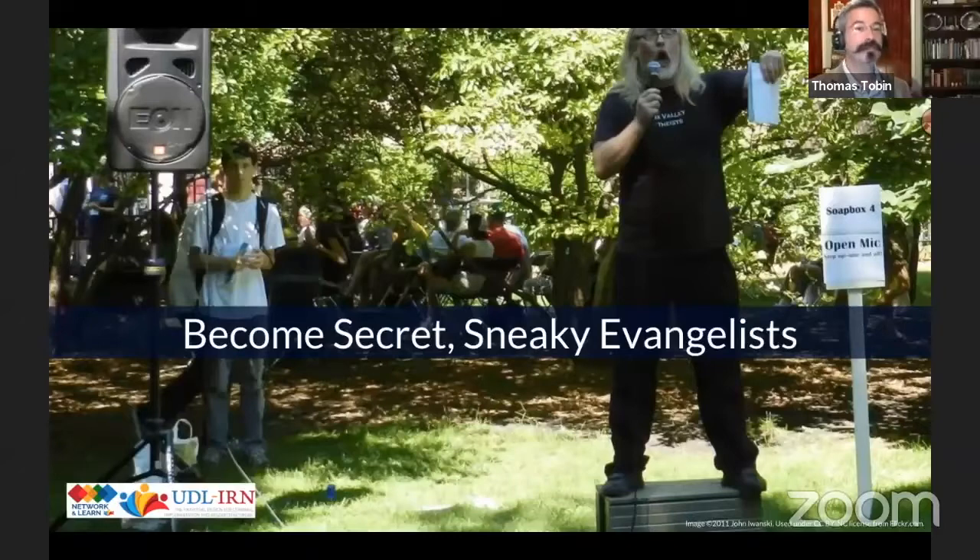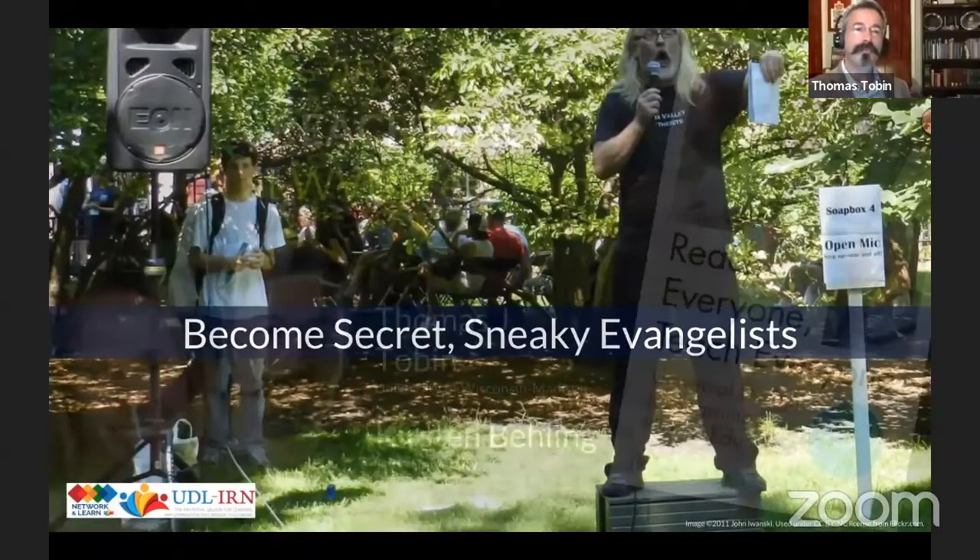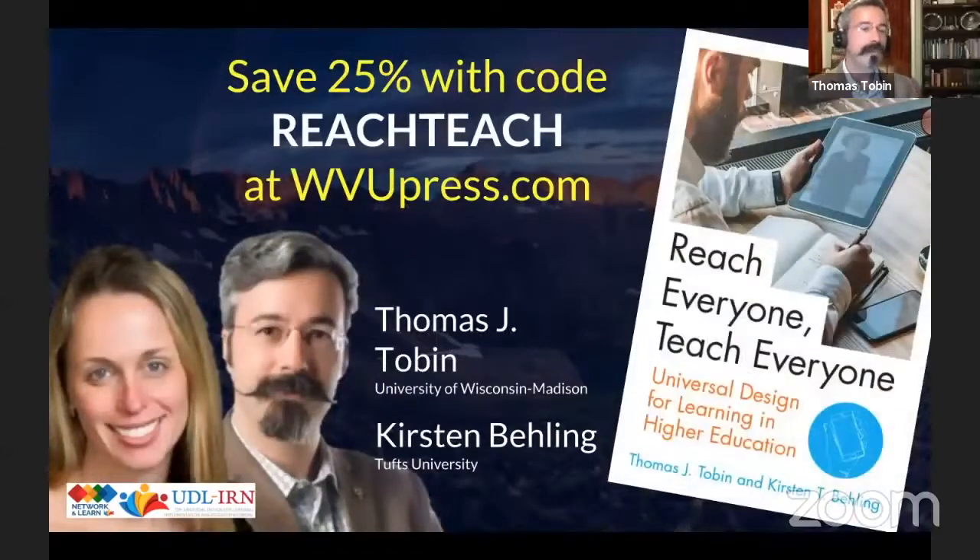The last piece: we want everybody who reads this book to become secret sneaky evangelists — able to talk to colleagues in ways that they will see benefit to themselves and to their learners when adopting UDL principles. We give you a roadmap and some scripting to help you do just that. As a bonus, if you go to wvupress.com you can save 25% on a pre-order with the code 'reach teach' — just for our UDL IRN friends. Kirsten and I are really excited to have this book coming out November 1st, 2018.